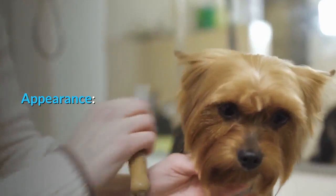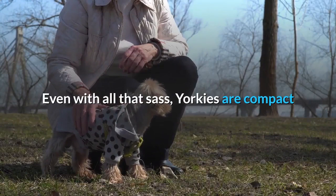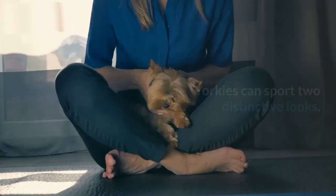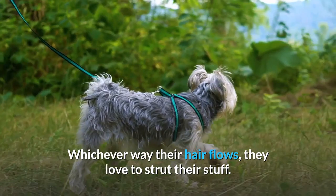Appearance. Yorkshire Terriers are proud little dogs, and they aren't afraid to show it. They might only weigh 7 pounds, but they carry an attitude big enough for a Great Dane. Even with all that sass, Yorkies are compact and ready for action, making the perfect purse dog who's tiny enough to take anywhere. Yorkies can sport two distinctive looks: silky hair grown out to the ground, or with their coats trimmed shorter in a puppy cut. Whichever way their hair flows, they love to strut their stuff.